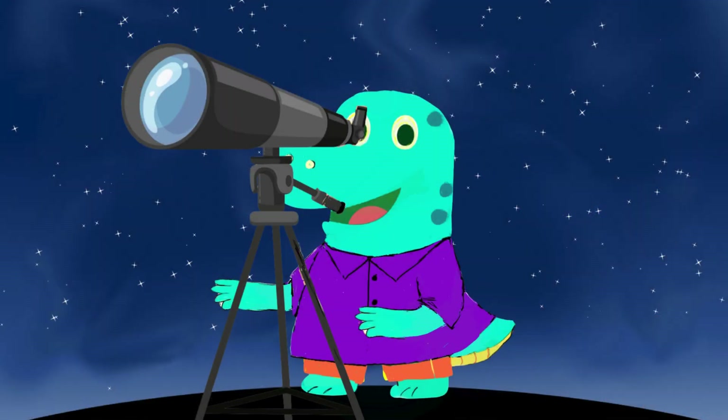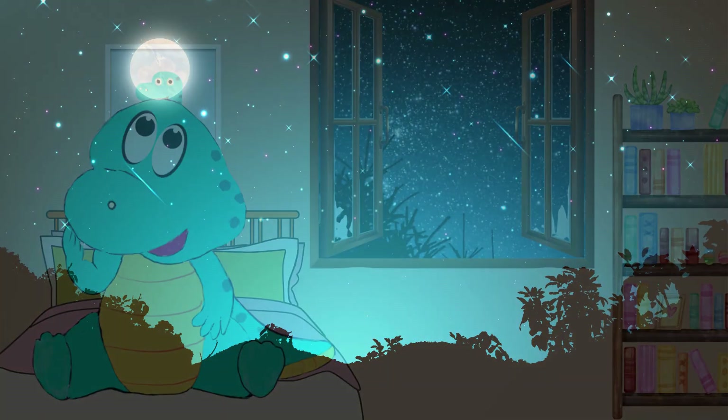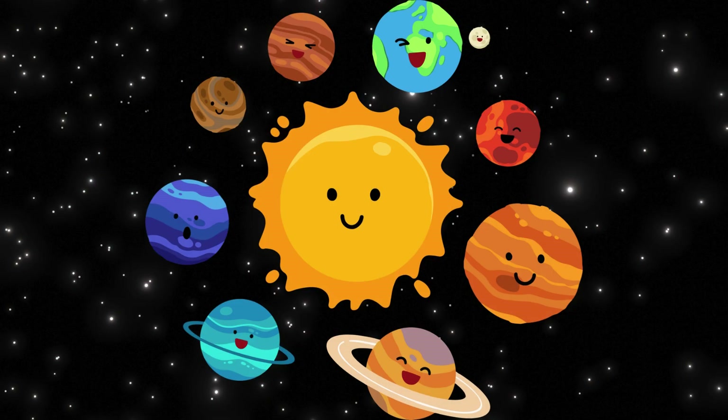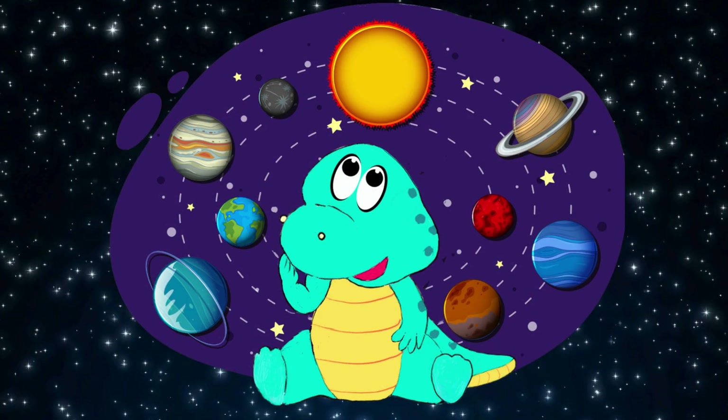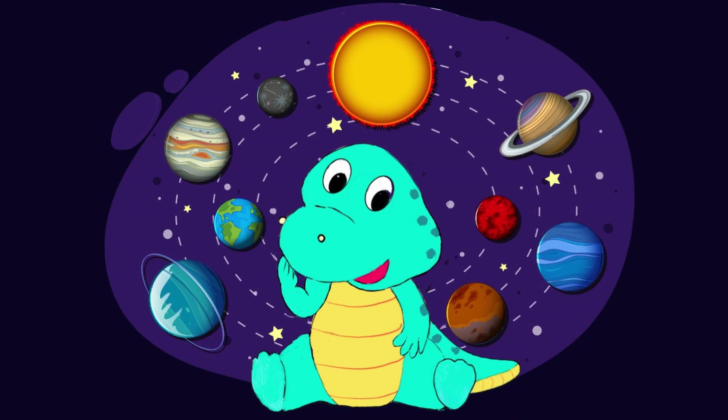Little Dino loved gazing at the stars through his telescope every night. He kept thinking about the sun and the planets and had an idea. Let's visit and see them up close.